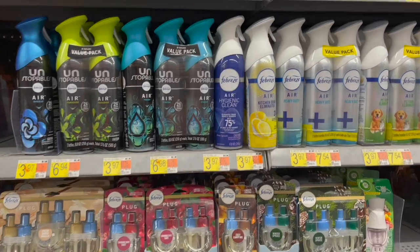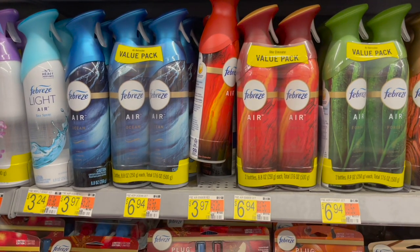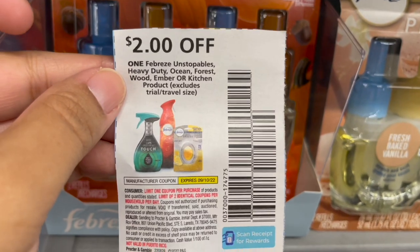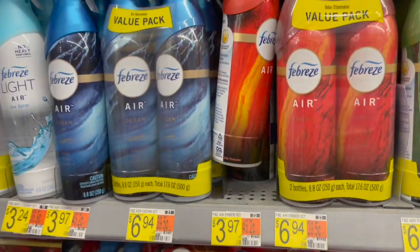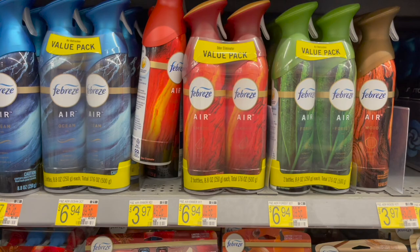Next, pick up the Febreze Air — certain ones attach to the Ibotta rebate. These particular ones are priced at $3.97. Use the $2 off one coupon from the September P&G, leaving $1.97. Submit to Ibotta for $2 back, making one completely free and a three cent moneymaker.